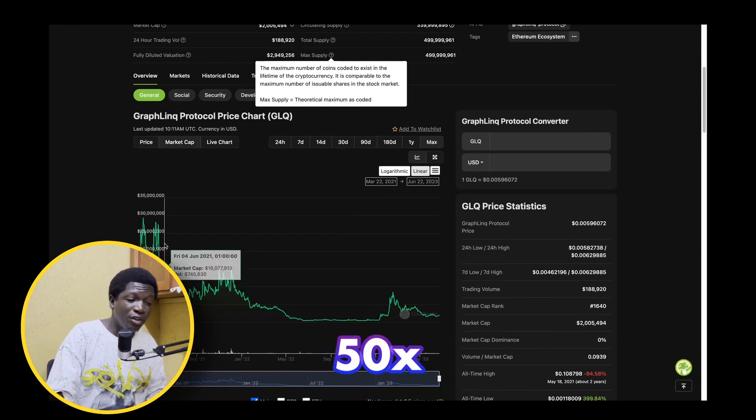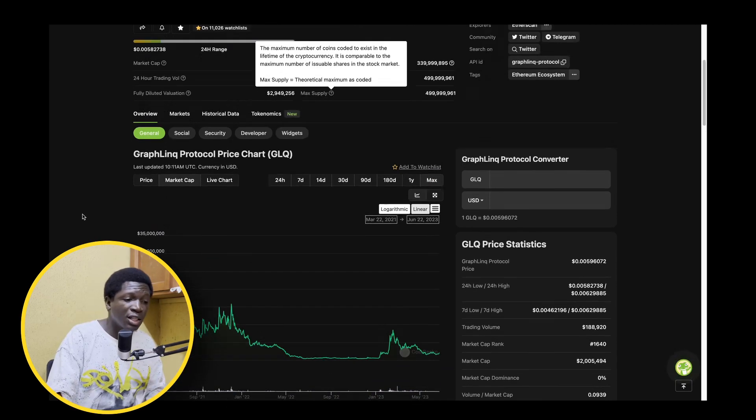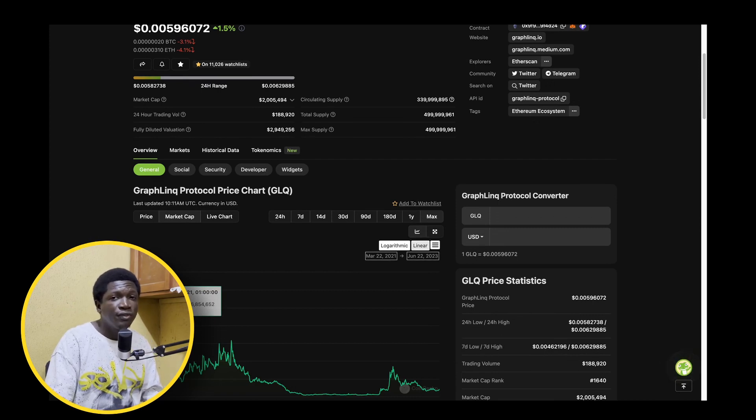Graphlink Protocol's previous all-time high market cap was $29 million — so from this point, that's about a 10x. Honestly speaking, in the next bull run I believe this project can go much higher. To get to a $100 million market cap from this point would be a 50x, and with the use case this project is providing to retail and even institutions, I think it can easily achieve that — a real 100x gem in my opinion.